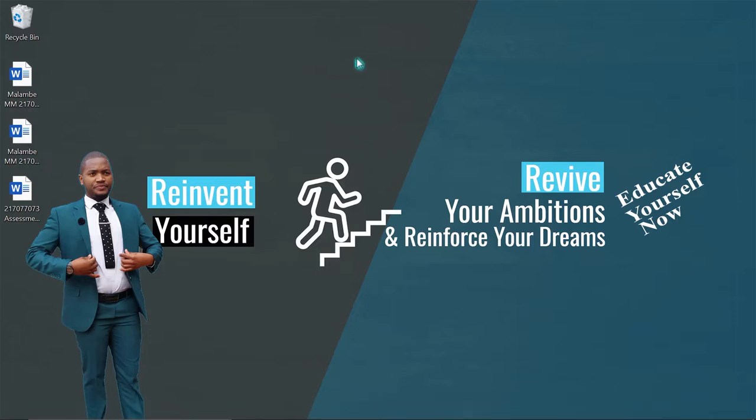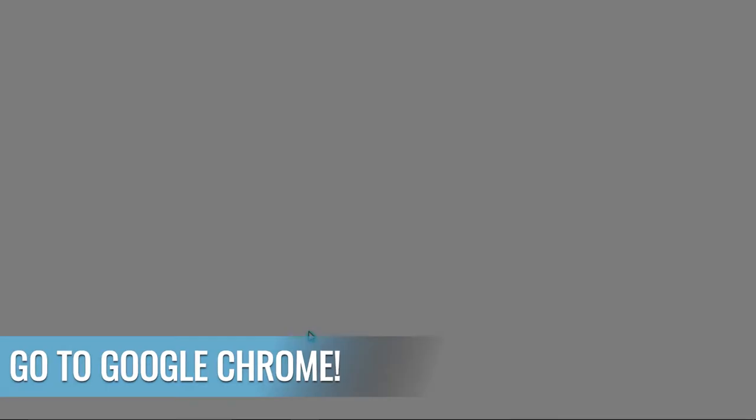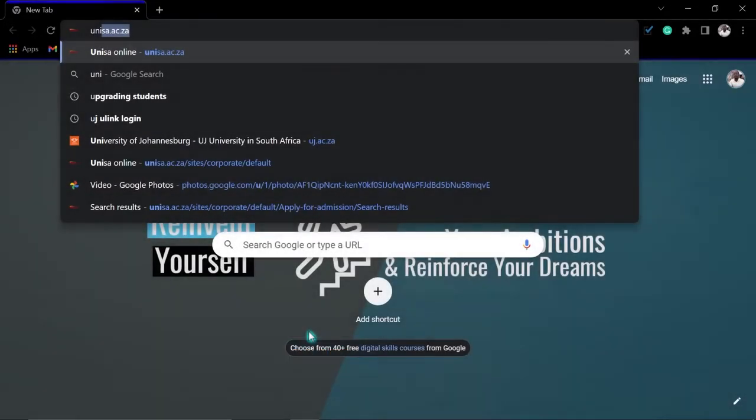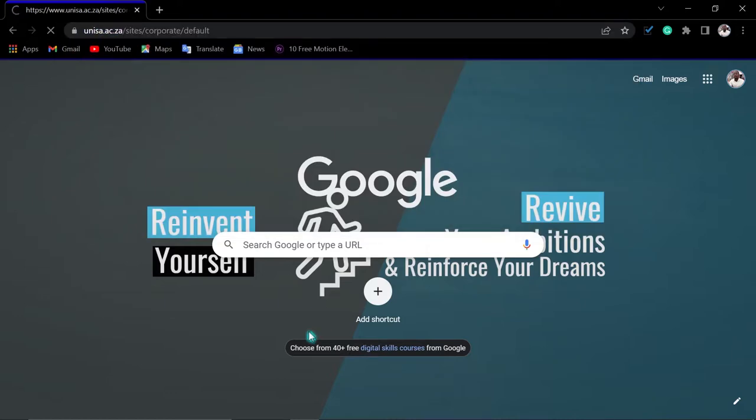The first thing you must do is go to Google Chrome — or any internet browser you are using, but I advise Google Chrome. Then go to the UNESA website.